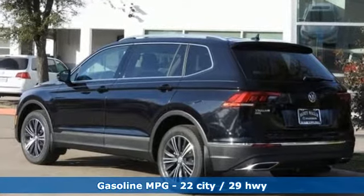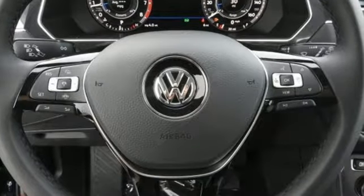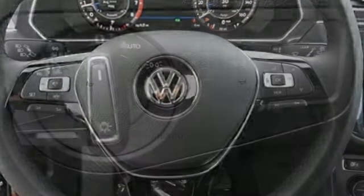Turbo inline four-cylinder engine. Dual zone climate control. Streaming audio. Auto-dimming rearview mirror. Front heated bucket seats.